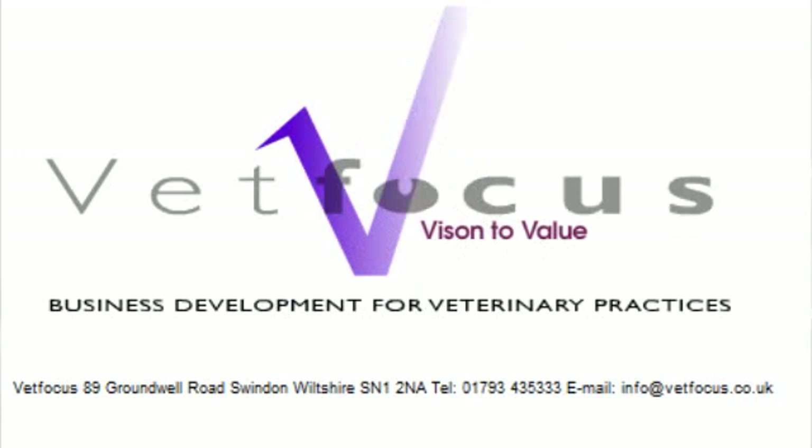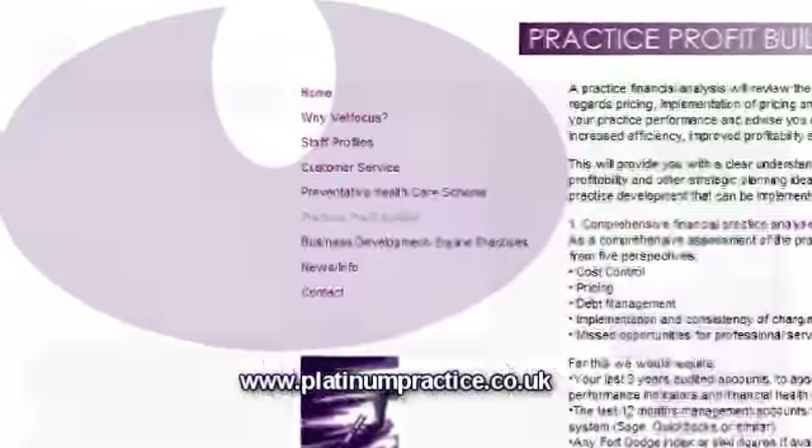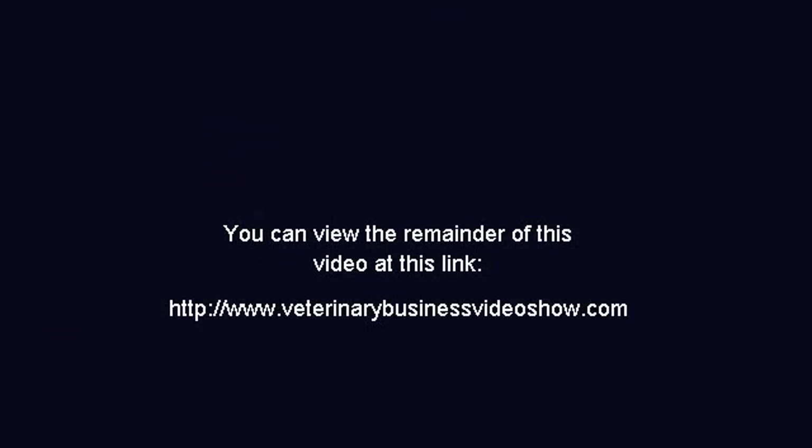I'd like to take the opportunity of thanking VetFocus for sponsoring this episode of the Veterinary Business Video Show. VetFocus works directly with veterinary practice owners, helping them to make more profit in less time and with less effort through improving their practice.